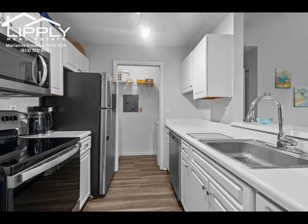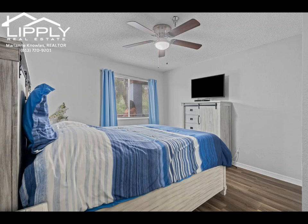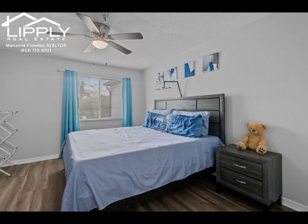This stunning condo boasts brand-new luxury vinyl plank floors that flow seamlessly throughout the entire space, adding a fresh, modern touch and creating a cohesive, inviting atmosphere. The sleek flooring not only enhances the aesthetic appeal, but also offers durability and easy maintenance, making it perfect for any lifestyle. From the living area to the bedroom, every step feels comfortable and stylish in this beautifully updated home.